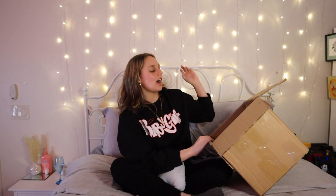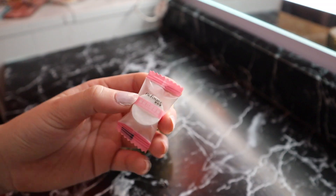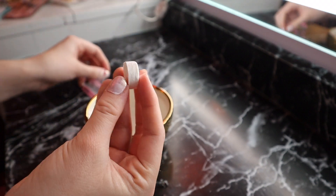Now the rest of this stuff isn't clothes, it's just other things I got. So I'll start with this little clip — you open it and it becomes a butterfly, so isn't that adorable? The next thing I got were these face masks. It came with like 50, so I gave my sister half of them.